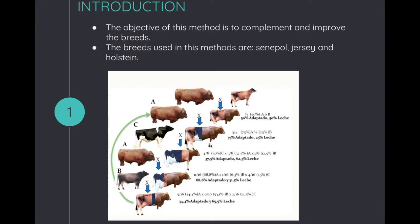Then you breed this calf again with the Cenepal bull to obtain a calf that is 75% adapted and 35% milk production. Then you breed that calf with a Halstead cow and you will obtain a calf that is 35% adapted and 75% milk.